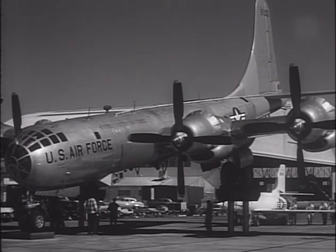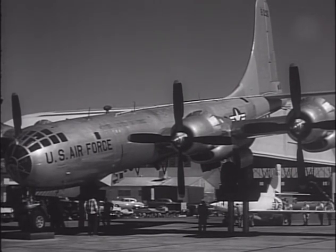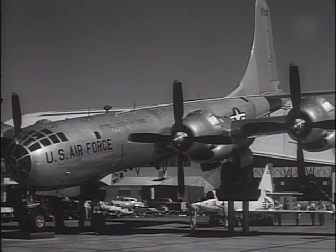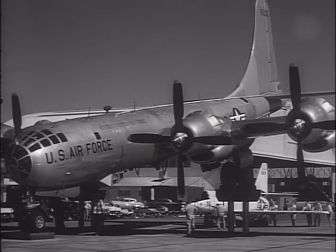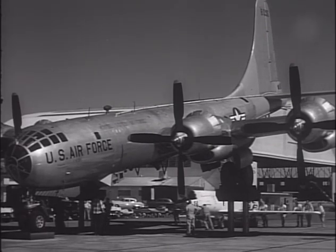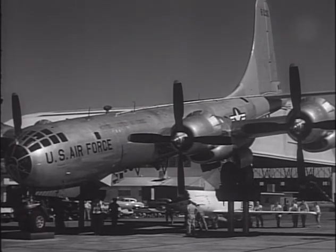By the time later X-1 variants such as the X-1A, X-1D, and X-1E were flying, it became apparent to researchers that they needed a loading system that offered greater flexibility to accommodate a wider range of research aircraft and carrier vehicles.